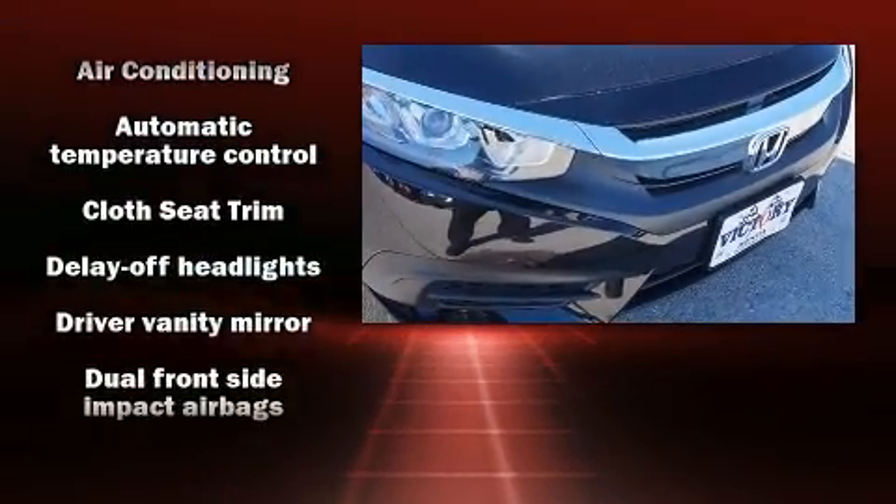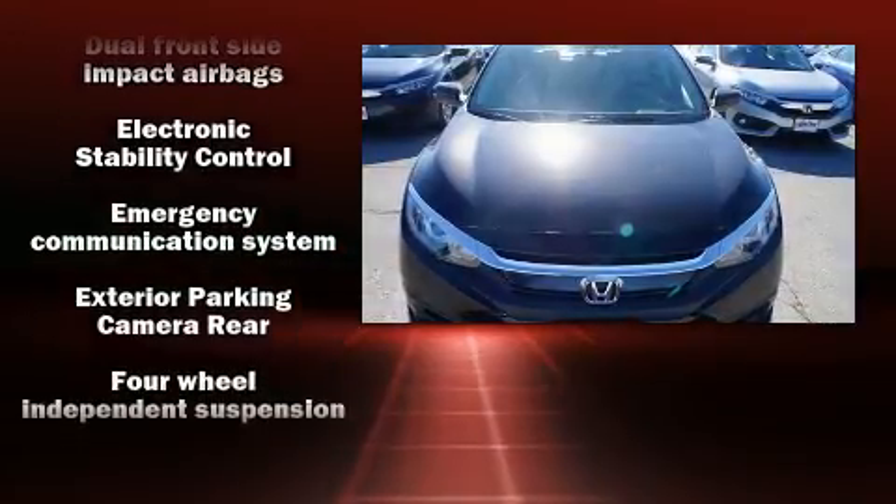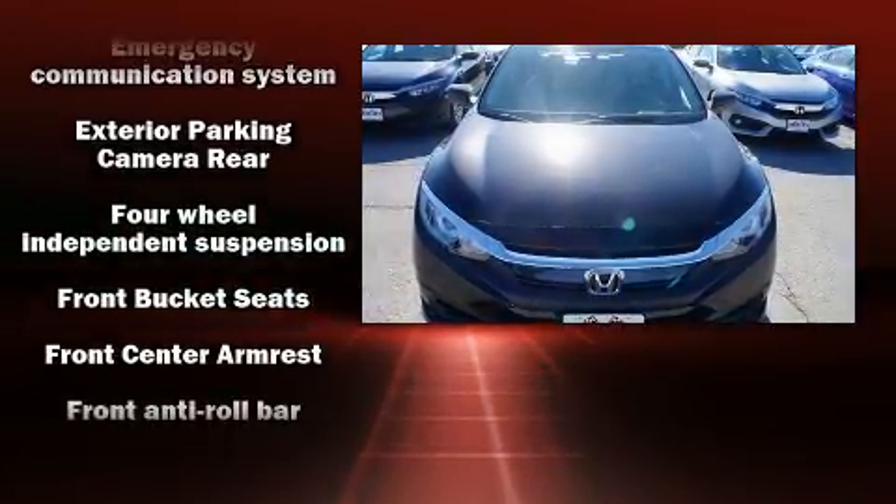The following features are included: delay off headlights, power moonroof, power door mirrors and heated door mirrors, and much more.